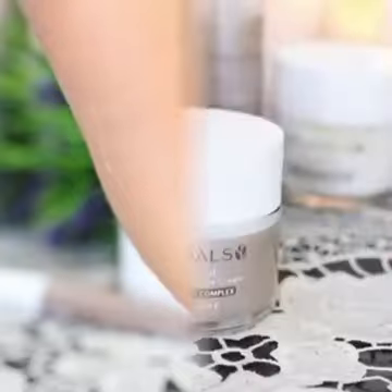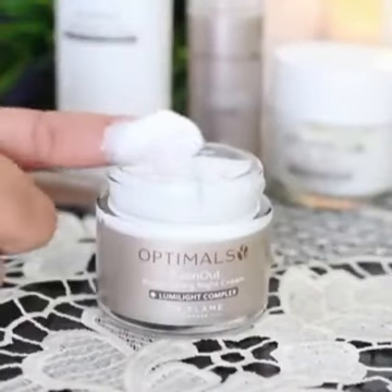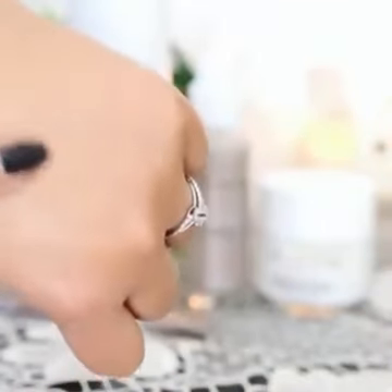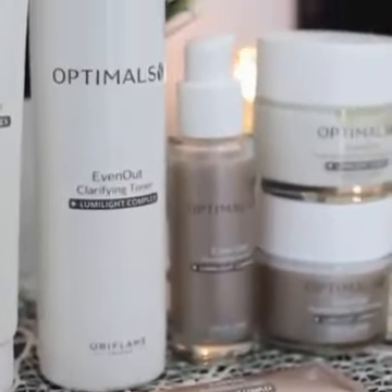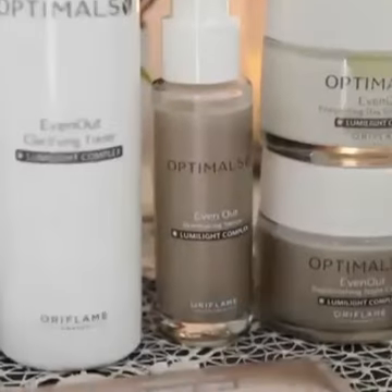The day cream is slightly lighter in consistency than the night cream. The night cream has a really nice, nourishing, thick consistency which I personally find very calming and hydrating for nighttime. And that is the Even Out Optimals range by Oriflame — if you have dull skin or pigmentation, do give this a try.